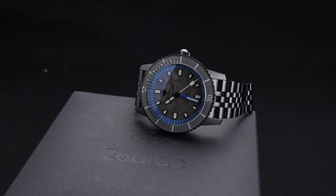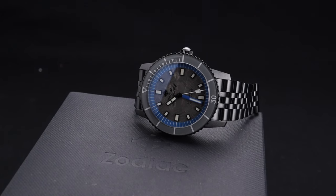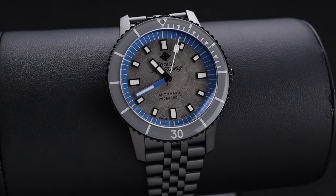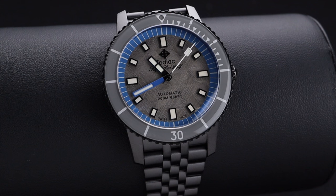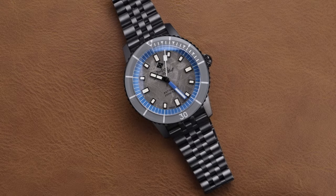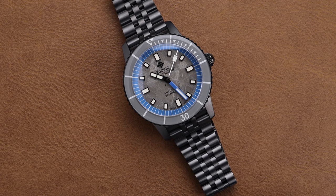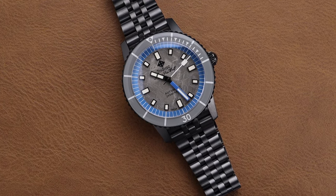For $1,795 USD, Zodiac has given us a classic Super Seawolf with a twist. This beautiful model has that meteorite dial which makes it stand out above the rest of the lineup as a whole, but there are a few other factors that make this a very special watch also. This is a limited edition timepiece of just 182 pieces, which means it's going to be hard to get your hands on this wristwatch.